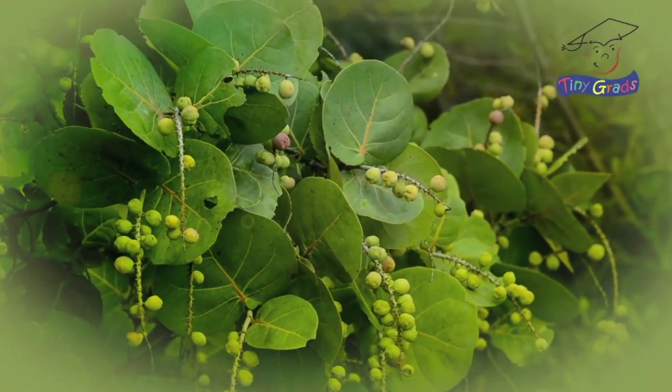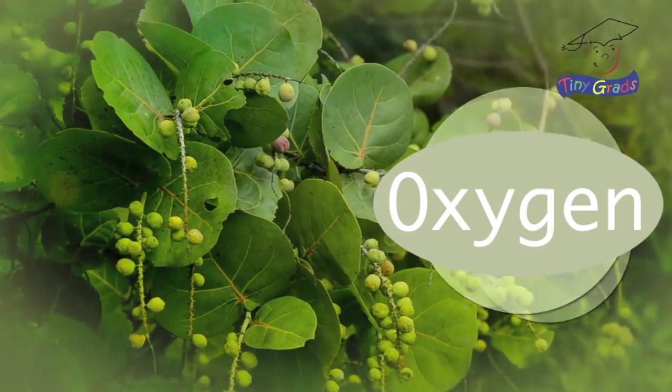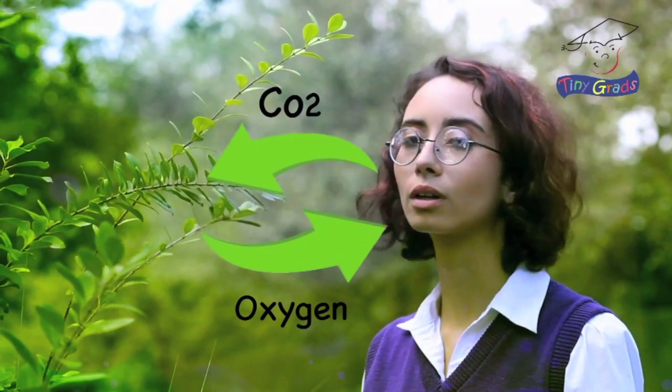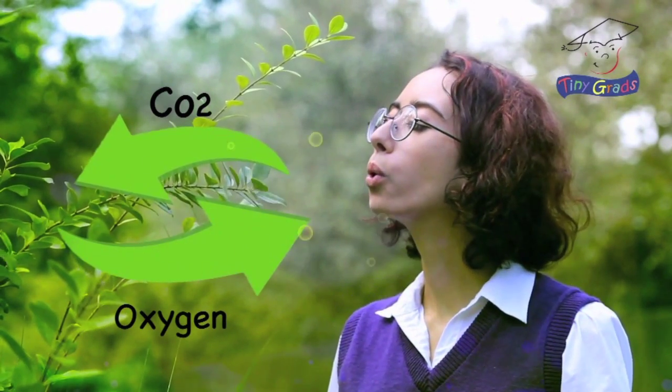What's really amazing is that during photosynthesis, plants release oxygen, which we need to breathe. Plants take in carbon dioxide and let out oxygen. We take in oxygen and let out carbon dioxide. It's a perfect combination.